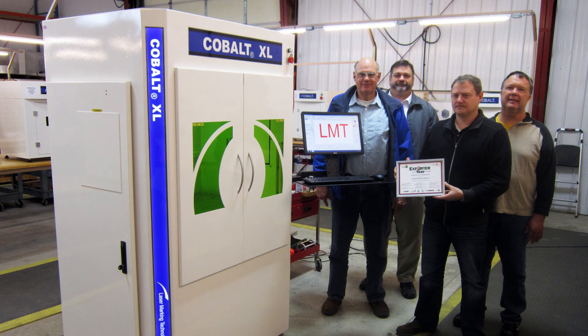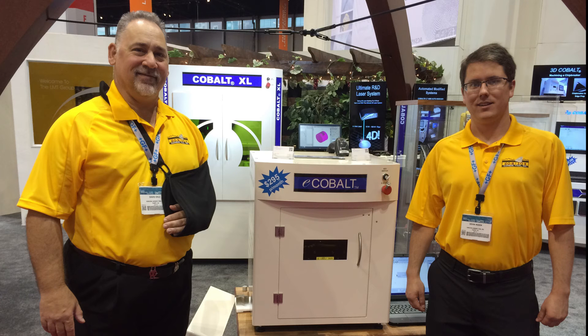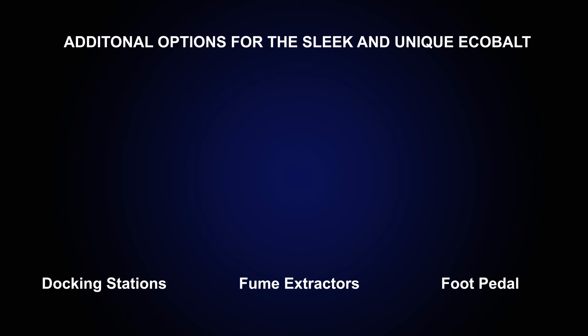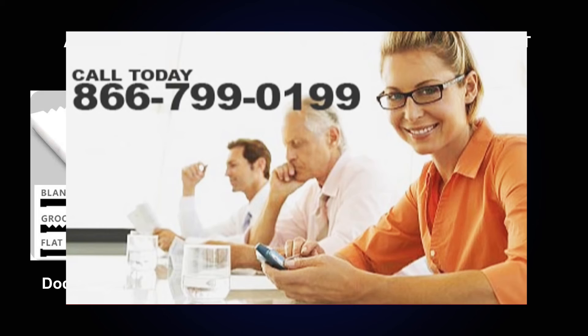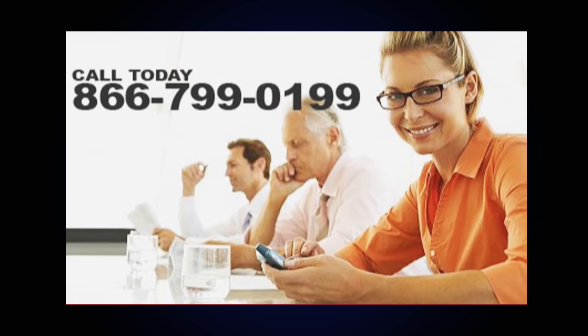And all of that for around $15,000. The eCobalt is a stand-up performer no matter how you look at it. The sleek and totally unique eCobalt features additional options such as docking stations for quick setups, fume extractors and a foot pedal for hands-free operation. Modify your system to fit your needs. Ask about special discounts that can save you even more.